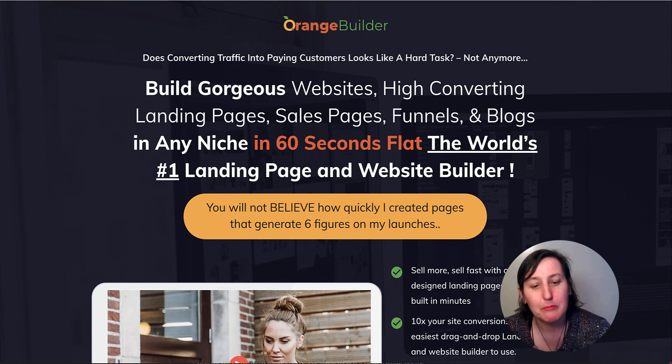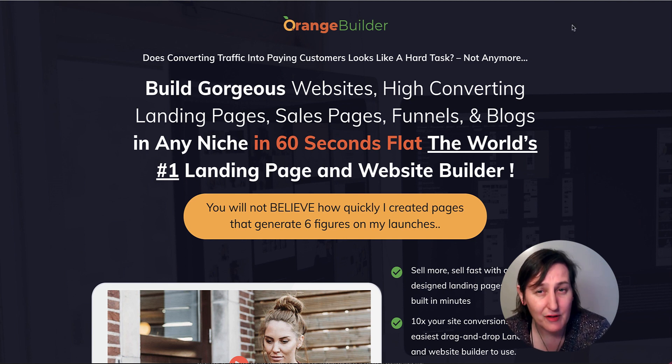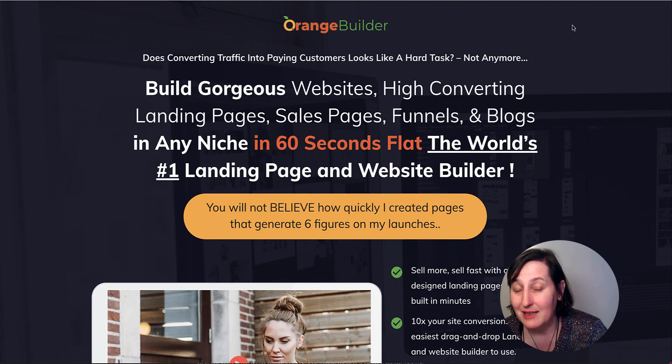So let's start with the headline: build gorgeous websites, high converting landing pages, sales pages, funnels and blogs in any niche in 60 seconds. The world's number one landing page and website builder. And you'll not believe how quickly I created pages that generate six figures on my launches. It's brought to you by Daniel Adetuni and it comes out on the 6th of February at 10 a.m. Eastern Standard Time.